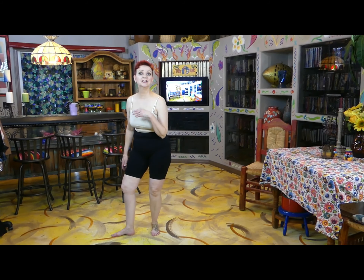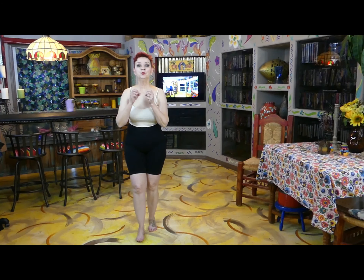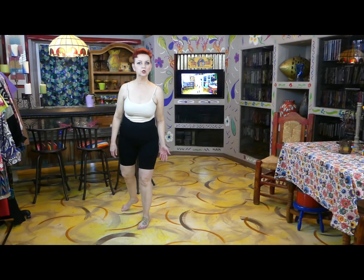I feel like wearing glitter today — well, not really glitter, but I want to wear something sparkly. So I want to put together a look, and I'm calling it 'All the Glitters!'